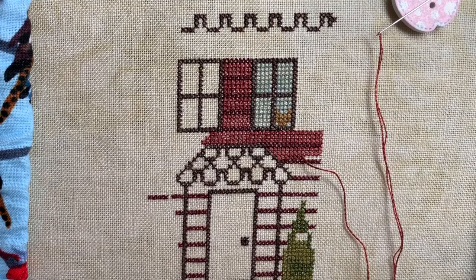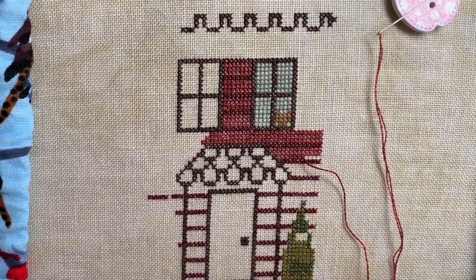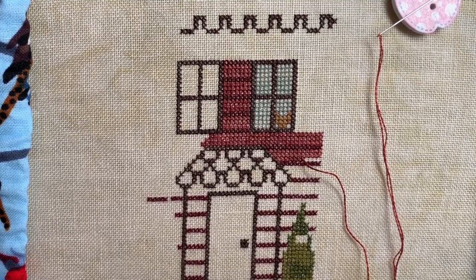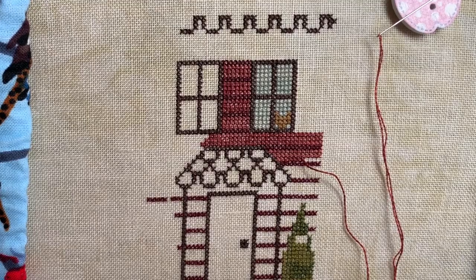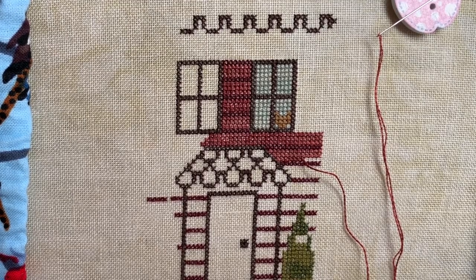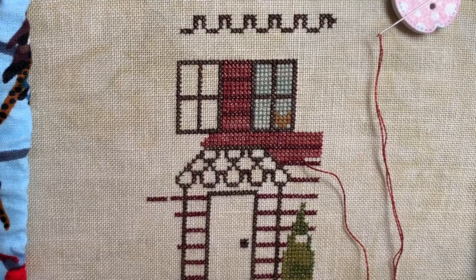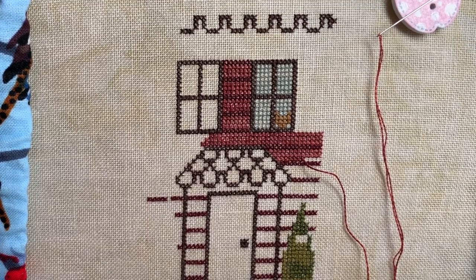Hello, this is Kelly. Welcome to my Flosstube channel, Animal Instinct. Today is Sunday, January the 19th, 2020, and I am trying something a little bit different today. I'm going to try and do a stitch with me for the first time. It's a really awkward setup, so we'll just see how I go. I'm not sure how much stitching I'll get done, but I'm happy to give it a try.